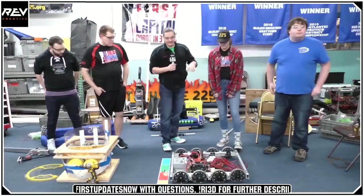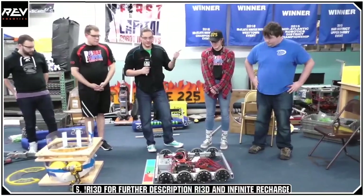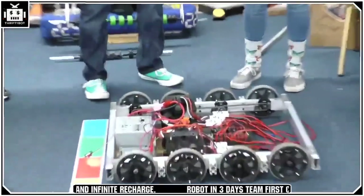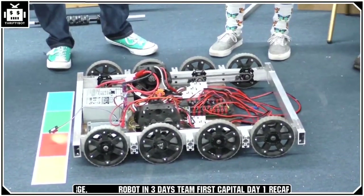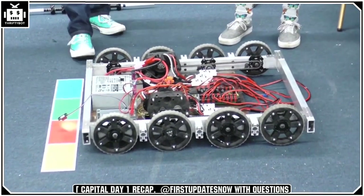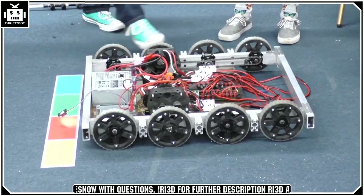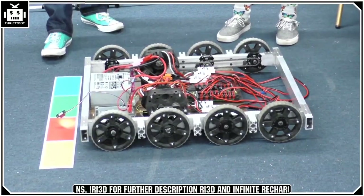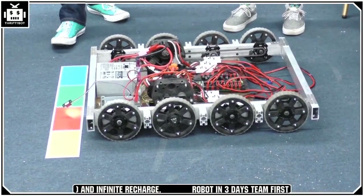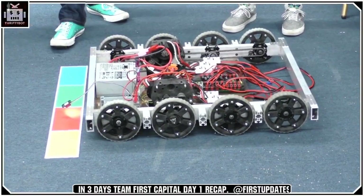Going into today, we had a decent idea that we wanted to go with a West Coast Drive — simple to build, lots of materials, and we could get it together really fast. As soon as kickoff came out, we read through the design constraints and came up with a 32-inch long, 28-inch wide, eight-wheel West Coast Drive. We have two-speed ball shifters with three Neos on each side, and a 1/8-inch drop center, which is standard for West Coast Drive bearing blocks. It took us around eight hours to mechanically finish it, then about another hour getting some electronics wired up — not done yet, but enough to do demos with the controls team.